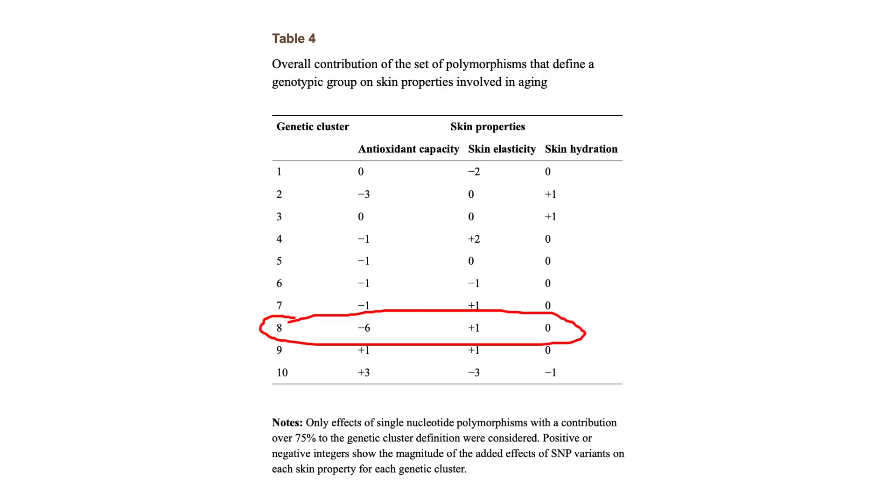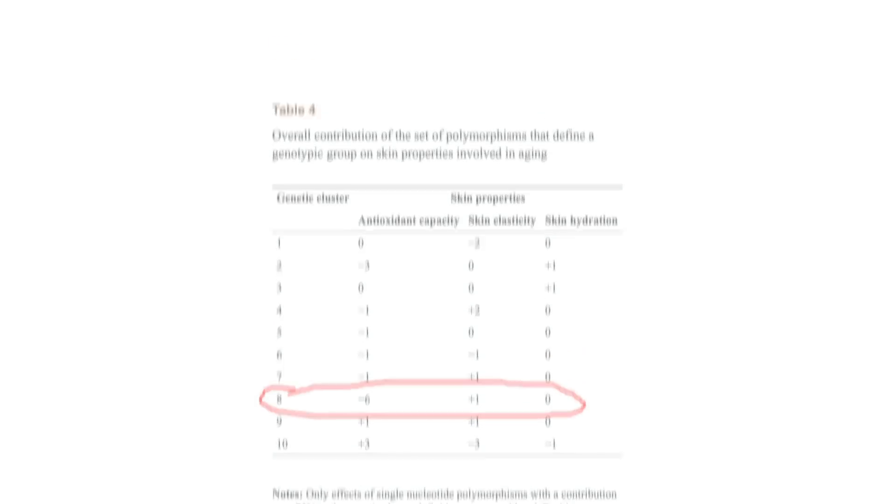On the other hand, cluster 10 demonstrated good genetic activity against oxidative stress to skin. The study findings implicate that those belonging to cluster A require a higher concentration of antioxidants in their cosmetic products as compared to cluster 10. This suggestion by the researchers was aimed not just to enhance protection for cluster A, but also to limit the damage that excess antioxidants may have on cluster 10 genetic types.